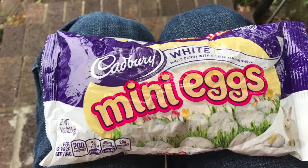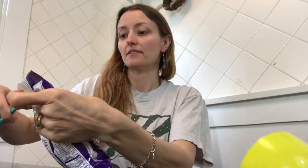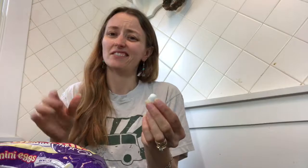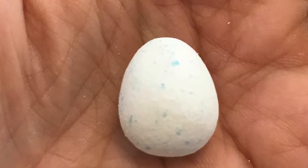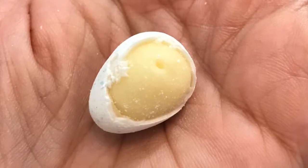Hello everyone! Today we are going to try Cadbury mini eggs in white chocolate. If you've been with me for any time, you know that I like to buy holiday things on clearance. We have tried the dark chocolate and they were okay. These are the white chocolate ones — they look just like the milk chocolate, which has been the winner all the way across the board. This is a first for the white chocolate; I've never seen these before, and you know I like me some white chocolate.